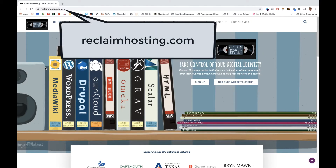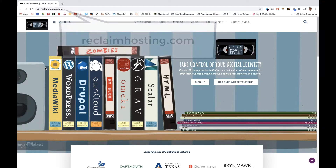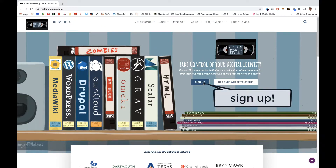Step 1: Go to ReclaimHosting.com. Click on Sign Up to see the options for purchasing a domain.